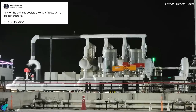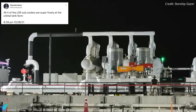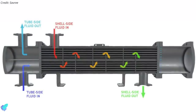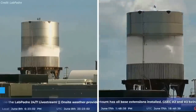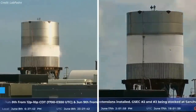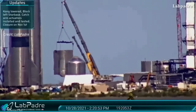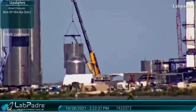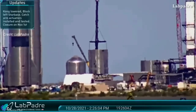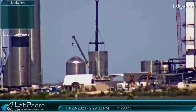All four liquid oxygen sub-coolers connected to the propellant storage tanks were tested for the first time last week. These shell-and-tube heat exchangers are used to sub-cool oxygen below its boiling point. The Booster BN 2.1 test tank, which successfully completed cryoproof tests on June 8 and 17, was lifted and placed on the booster test stand on October 28. It's unclear whether SpaceX plans another cryoproof test campaign or was merely performing a fit check.